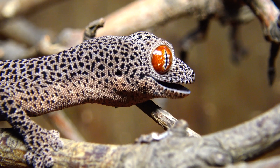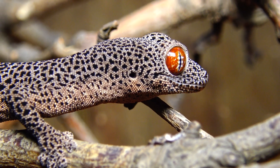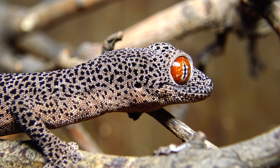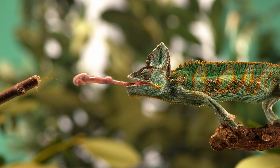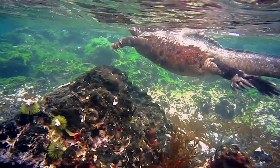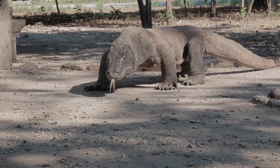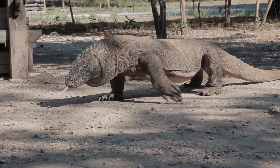Lizards are a diverse and fascinating group of reptiles that have adapted to a wide range of environments and lifestyles. From the colour-changing chameleons to the underwater foraging marine iguanas, lizards showcase the incredible adaptability and variety of life on Earth.